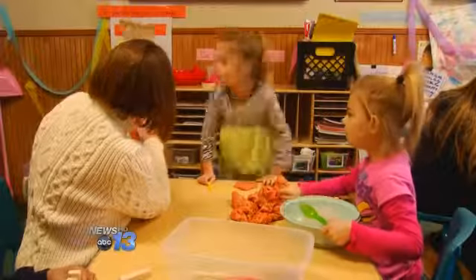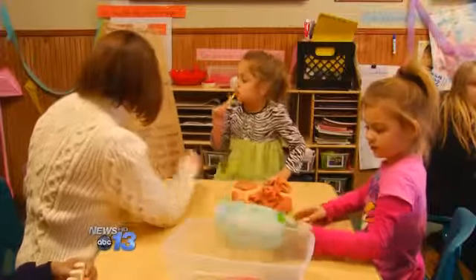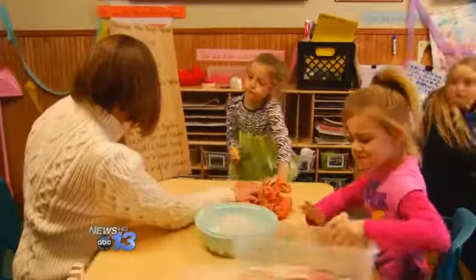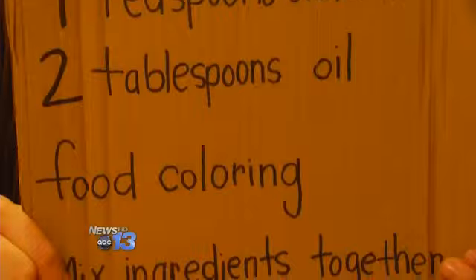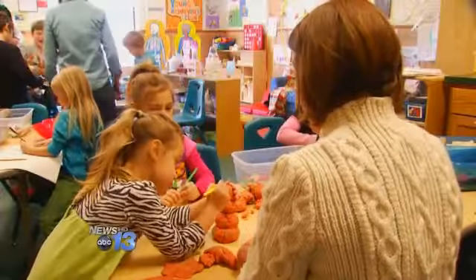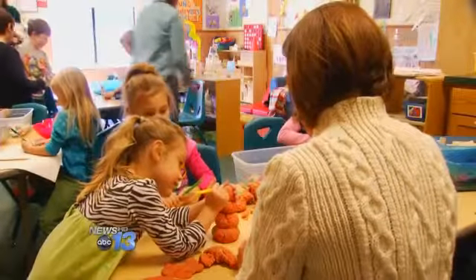Two tablespoons of oil, and then food coloring. They look over the ingredients used to make their Play-Doh before they put their artistic talents to work. They made a snowman, a pumpkin face, and even a few hearts.